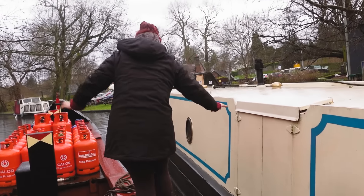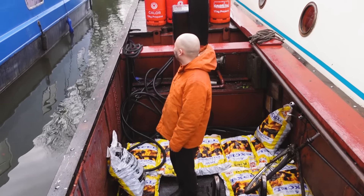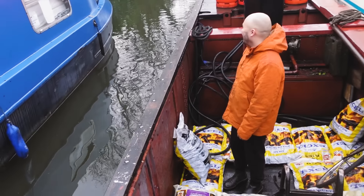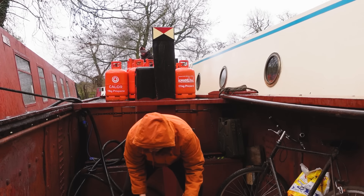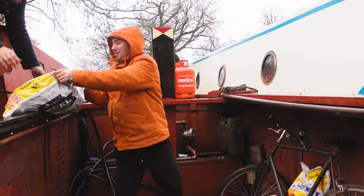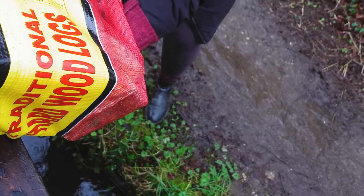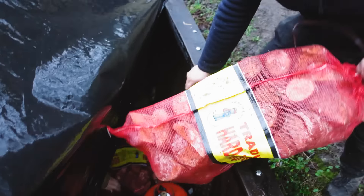We're testing muscles we didn't even know we had today. Do you like it down there Wes? It's quite nice. Wes is basically underwater - I feel so small! Rain or shine, the customers needed coal to keep warm, so the deliveries continued. Teamwork makes the dream work!